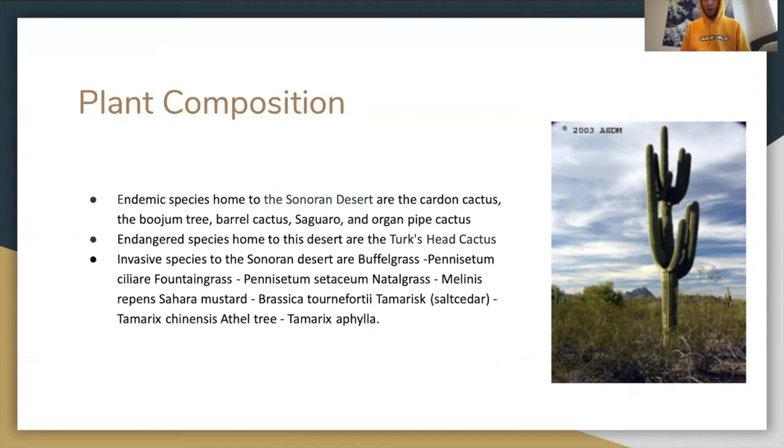Invasive species to the Sonoran Desert include buffelgrass, Pennisetum ciliare, Saccharum natalense grass, Malcolmia repens Sahara mustard, brassica, Tamarix ramosissima tamarisk, Tamarix chinensis, and the athel tree Tamarix aphylla.